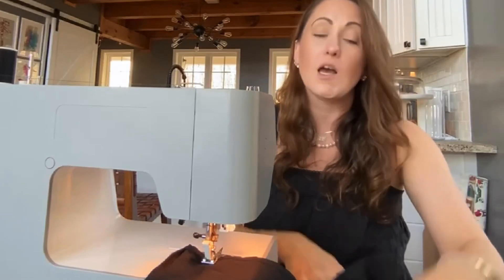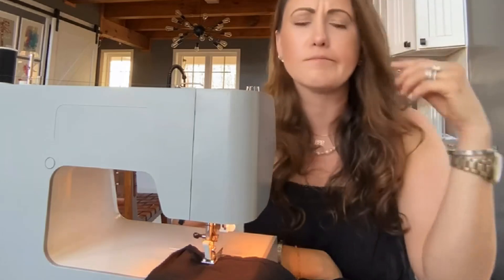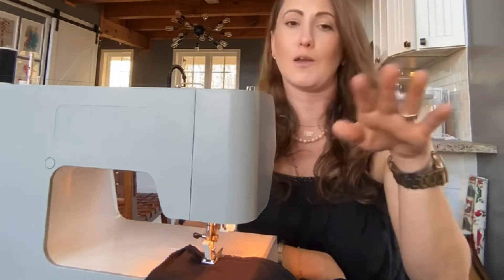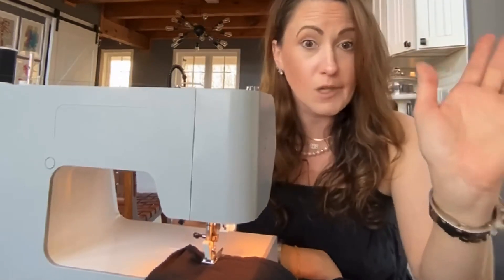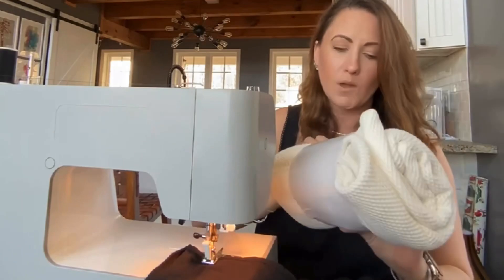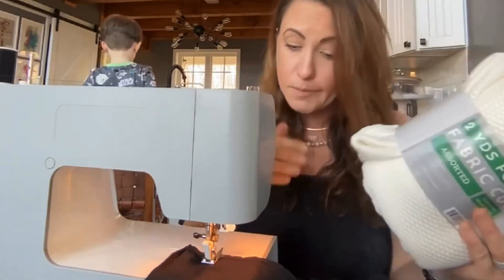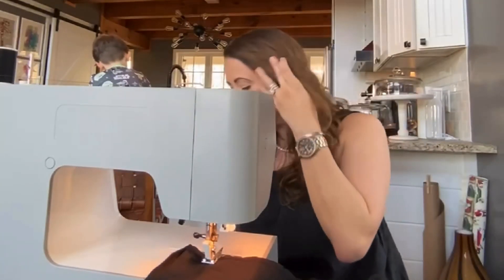I found this top for my mom at Marshall's — it was on clearance for like six bucks. She's visiting, she tried it on, and she said she could probably use a size smaller. For six dollars, I'll just take it in. I also need to make euro shams for my master bedroom, so I bought some yardage at Walmart — two yards for four dollars. I figured I'd whip out the sewing machine, alter the shirt, and then move on to the euro shams.